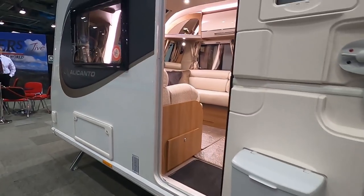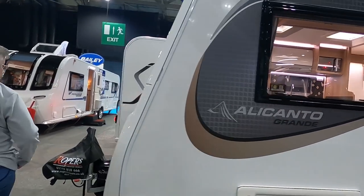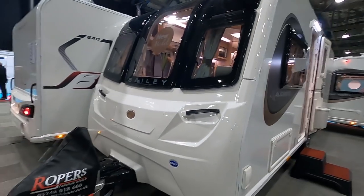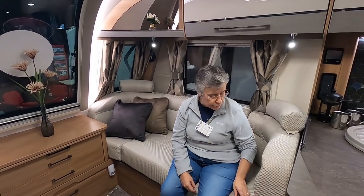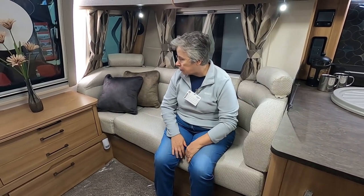We'll just have a look around the outside. So we're in the Alicanto Grand. This upholstery is like what you get in your own, isn't it? Yeah, I like it, it's nice and light.